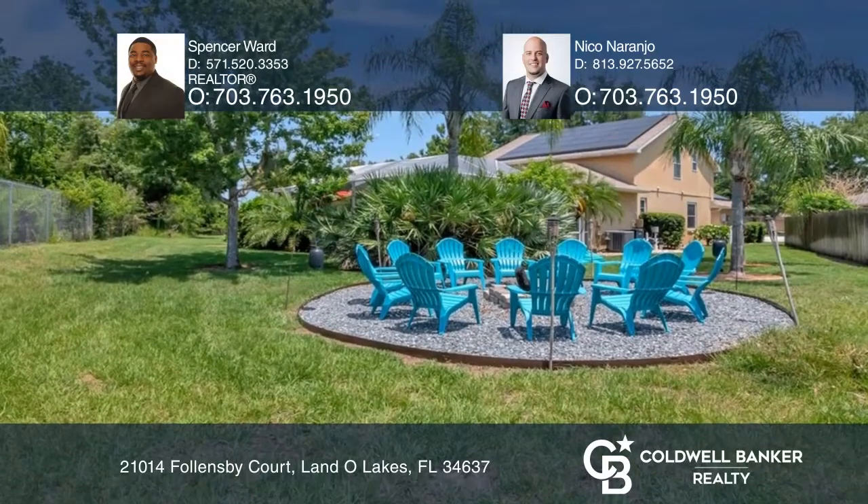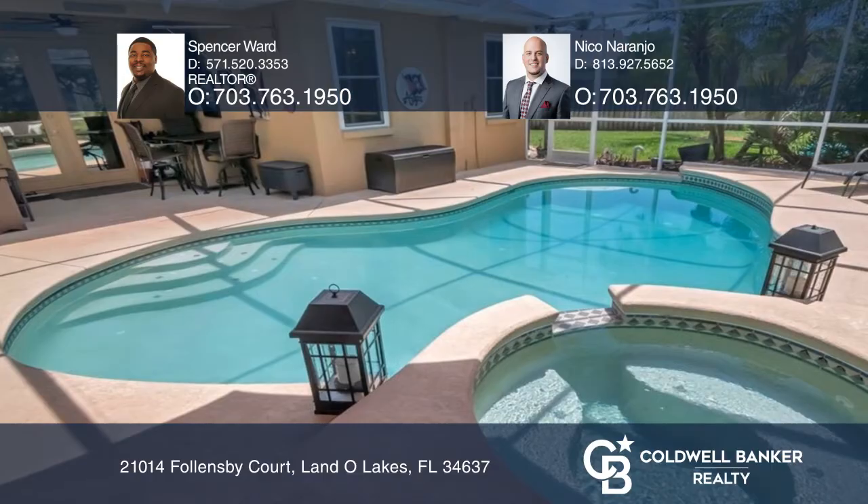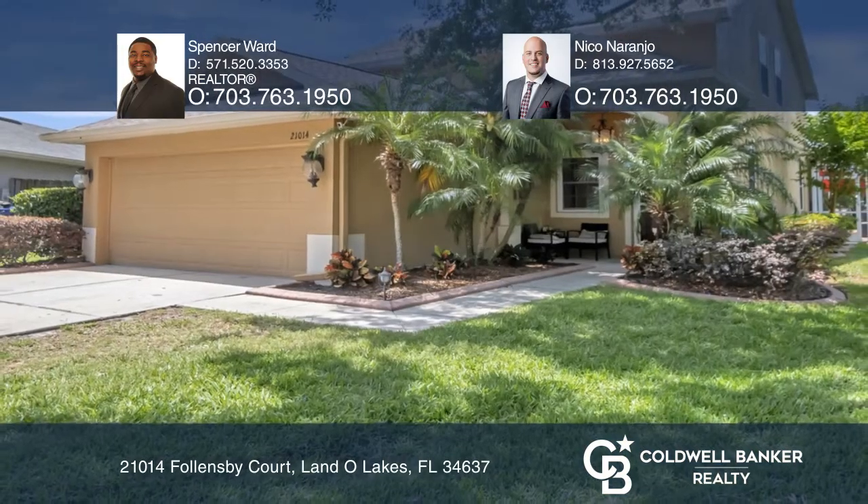Or head outside to the expansive deck with an enclosed pool and spa. Find out how you can get the keys to your new home by contacting Spencer Ward and Nico Naranjo.